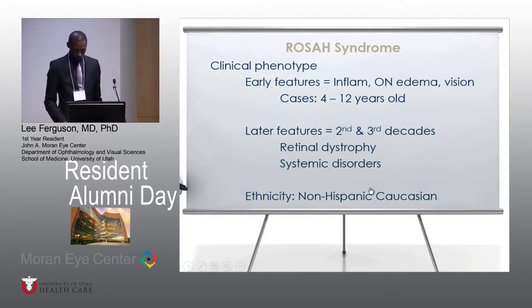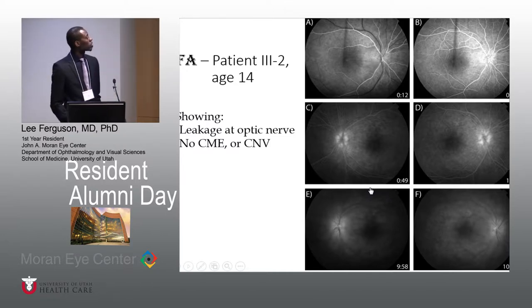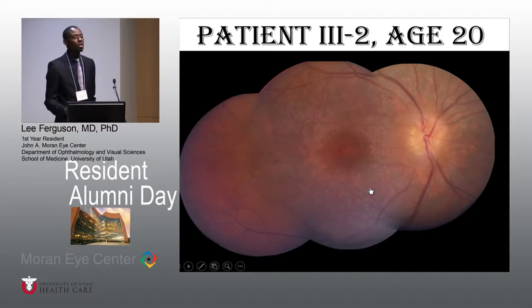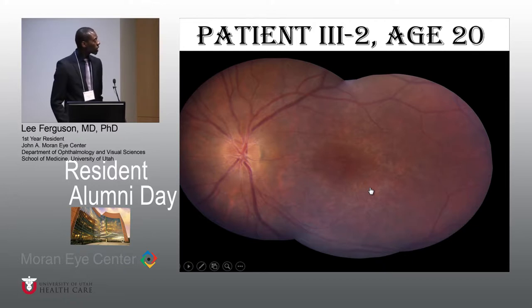In terms of ethnicity, this has been primarily classified in non-Hispanic Caucasians. This is a representative patient from that initial study — one of the daughters at age 14. This is an FA, and looking at the top two panels from left to right and going down is just a time series. You can clearly see leakage at the optic nerve head, but there's no CME nor CNV. Looking at the multifocal for this same patient, you can see a clear decline in macular function, specifically in the right eye. The fundus photo at a later age shows not only edema but macular change signifying retinopathy or dystrophy.